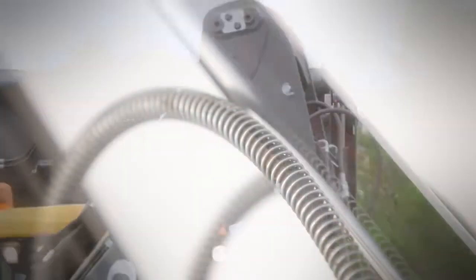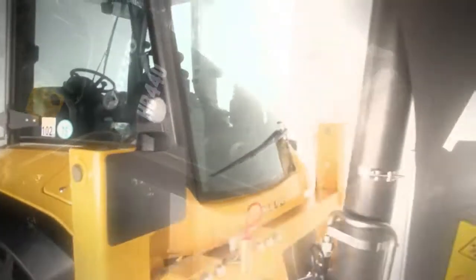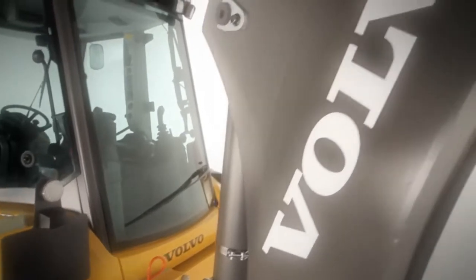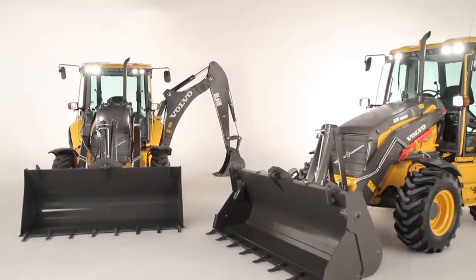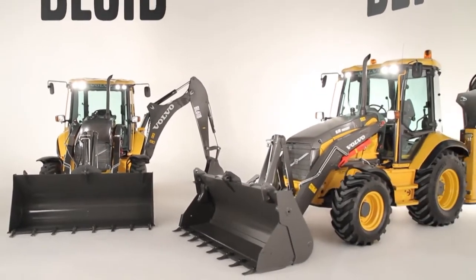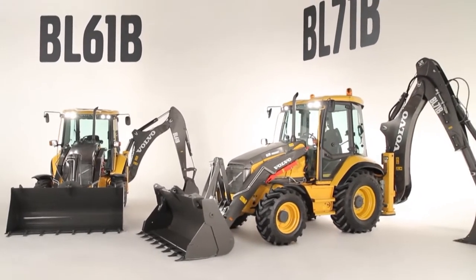Power, performance, efficiency, comfort, safety, long life — day in, day out. This is the next generation of backhoe loaders: BL61B and BL71B. Everything you asked for, delivered by Volvo.